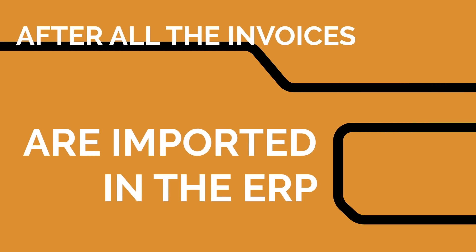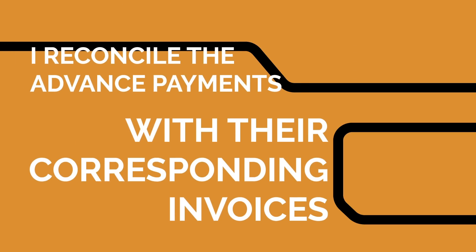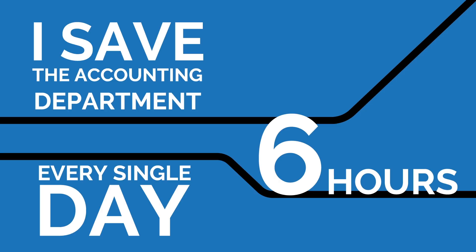Every morning, after all the invoices are imported in the ERP, I reconcile the advance payments with their corresponding invoices. After that, I process each line in the bank statement and record it in the ERP software. Sometimes there are thousands of lines. By doing this, I save the accounting department at least six hours every single day.